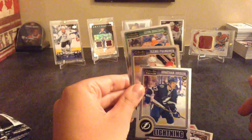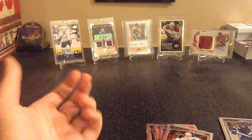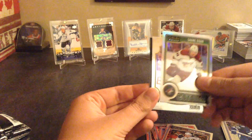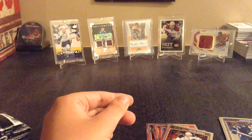Honestly way better than all the other packs I've opened. You got three rookies, two of them are probably the top ones - Draisaitl and Drouin - besides Johnny Gaudreau, and then Shane Doan, Shea Weber, and straight to the PC PK Subban. So thanks for watching guys, like, subscribe, and peace.